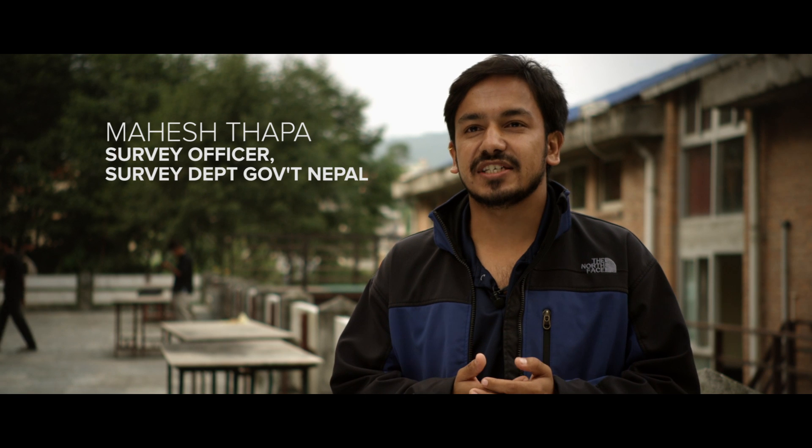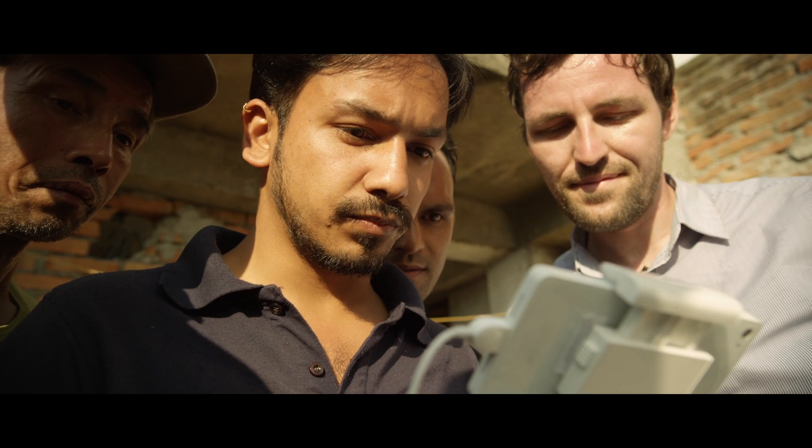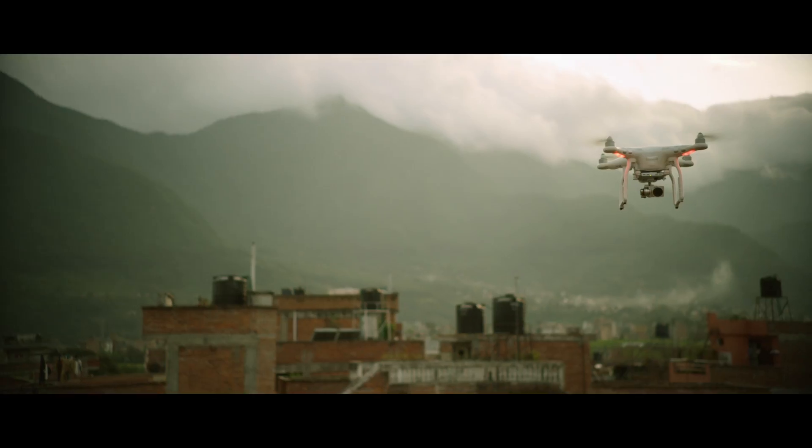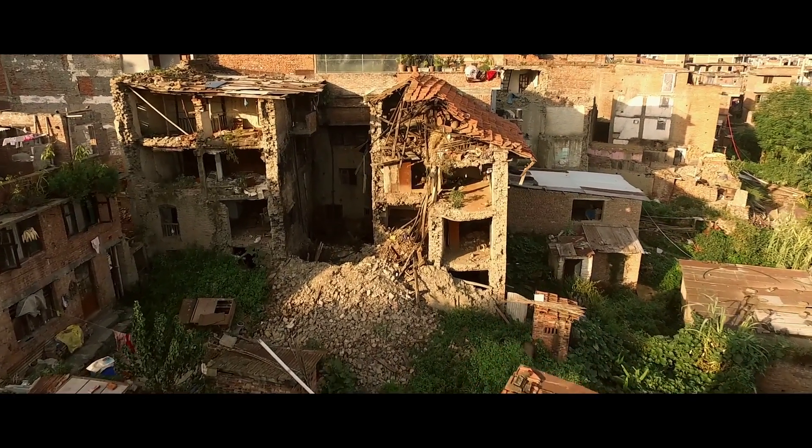This technology has a huge potential in countries like Nepal to be used for a really good purpose. It'll be really exciting to see these results and show the students that the data they've collected and the maps they've produced has really had an impact in their country.